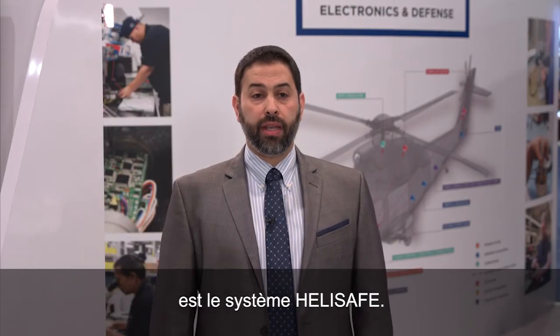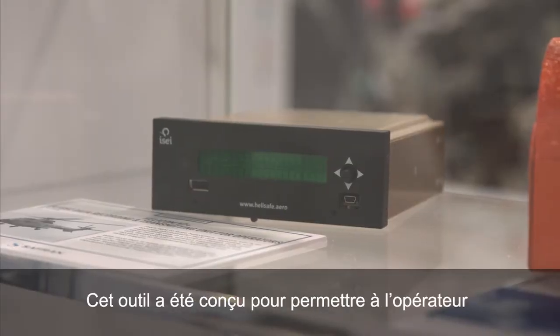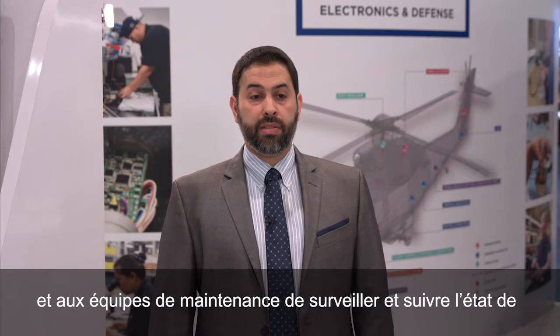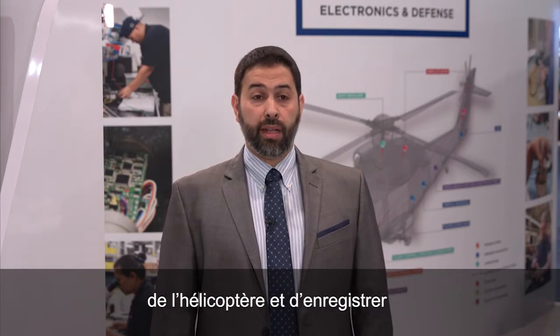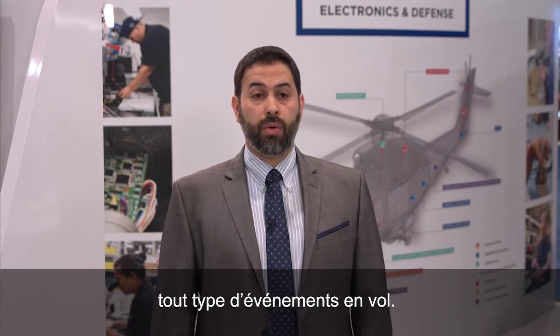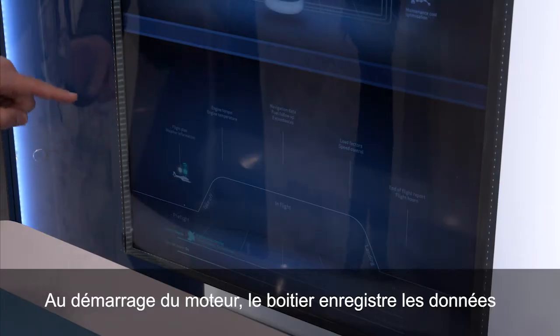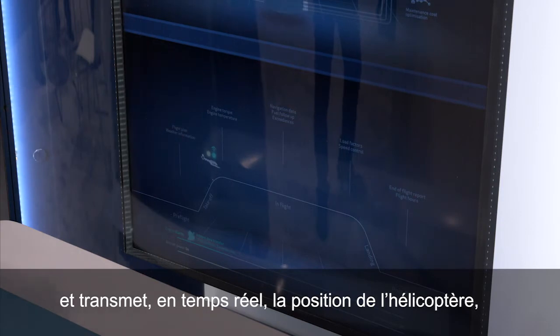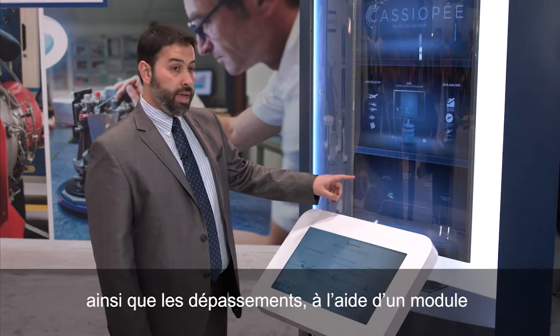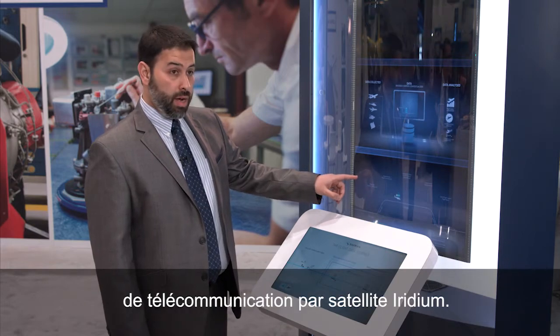Saffron Electronics and Defence's highlight for HeliExpo 2018 is called HeliSafe. This system is designed as a tool for the owner and maintenance staff to monitor and track the health of the helicopter, and also document any abuse while in service. Once the engine starts, the box begins recording data and transferring position in real-time, as well as any exceedances, using the Iridium SATCOM module.